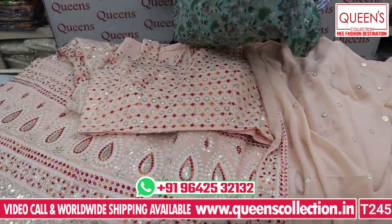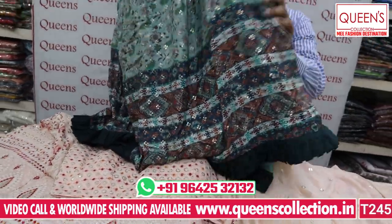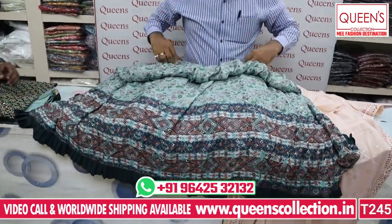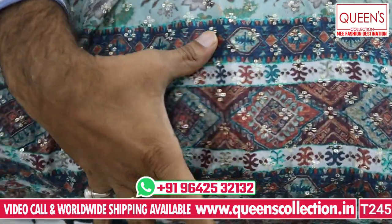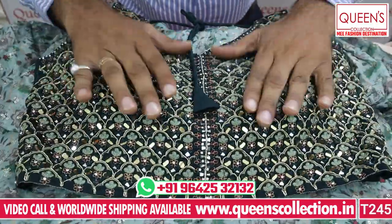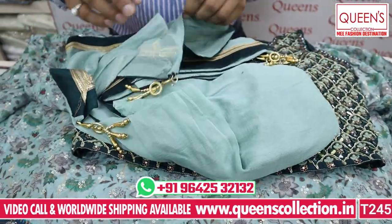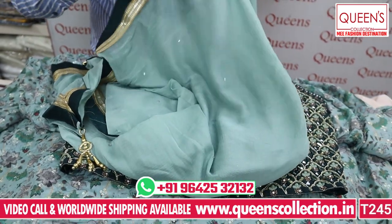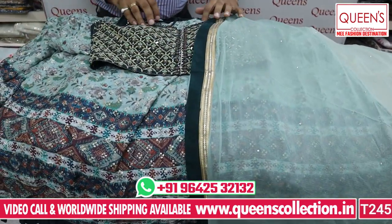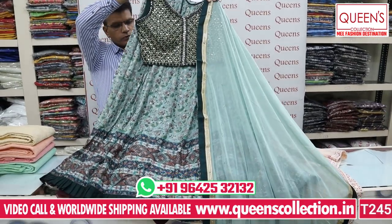Now we look at the next concept — a beautiful printed concept in heavy quality muslin fabric. It looks very nice in a printed concept with print and value-edition work. The blouse is very different with contrast color and embroidery. It has a chiffon material dupatta with diamond work and a 4-side border. Raw silk with zari border — very rich. Price for L size is ₹5,550, XL size also available.